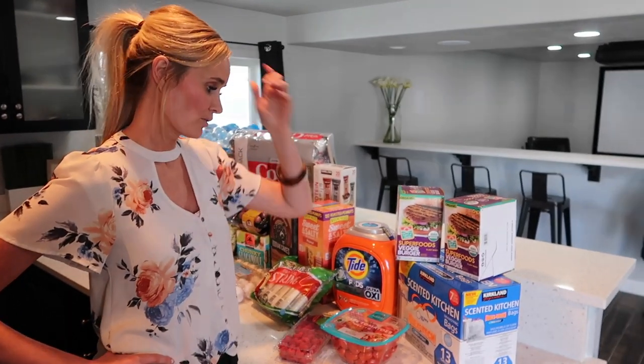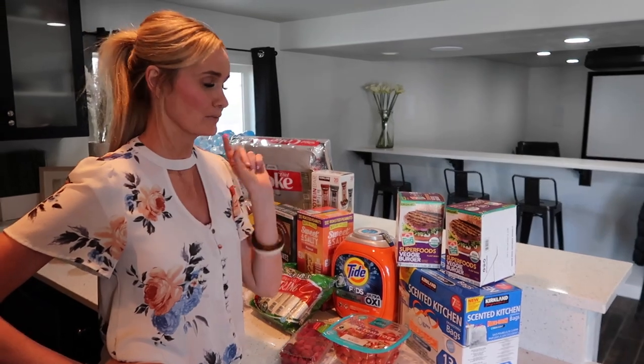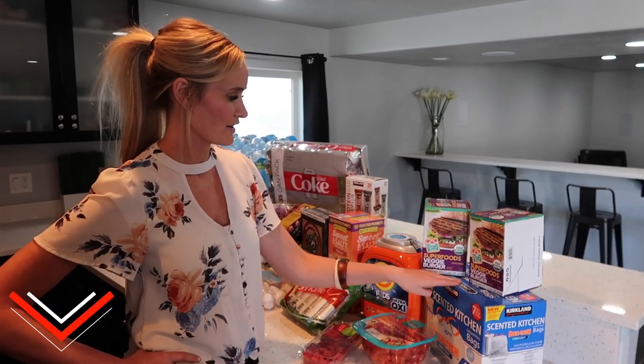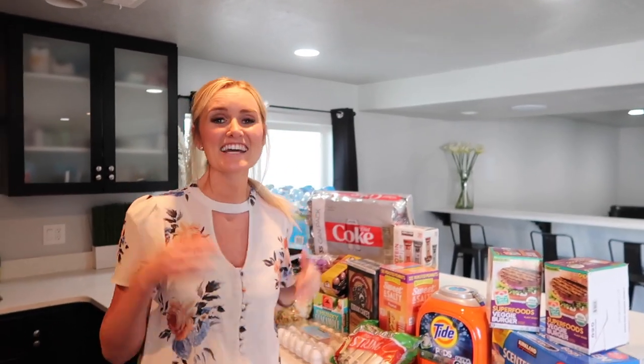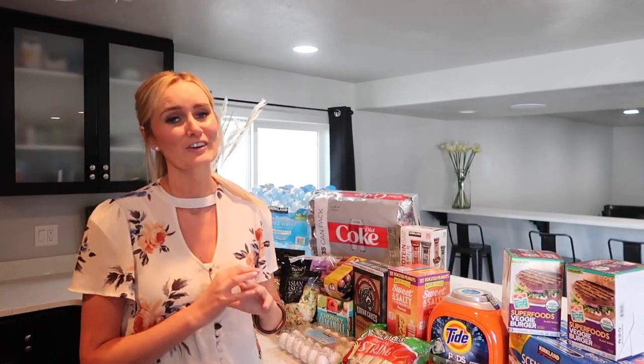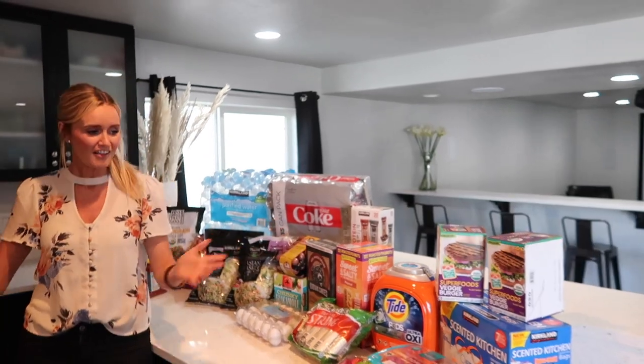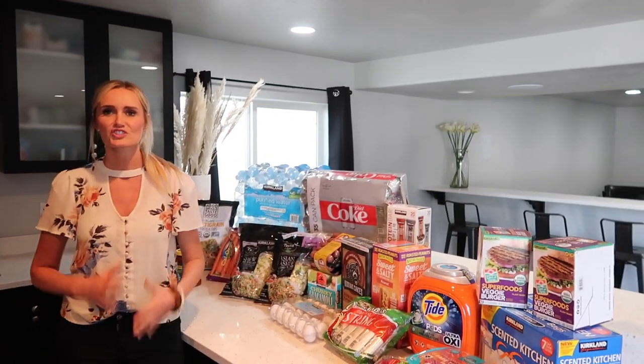This is our first time getting the Kirkland scented kitchen bags — usually we get Hefty or ones like that. They have the Flex Tech, which I really like. Let me know if you guys have tried these before, I'm excited to try them out. One thing we do go through a lot of now is garbage — we're cooking at home and eating a lot here, so our trash fills up faster. That is our haul — I thought it was a pretty good stocking up haul.